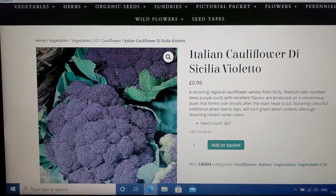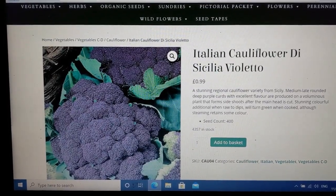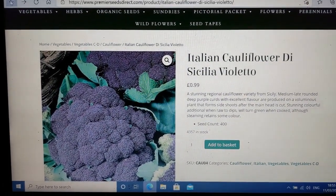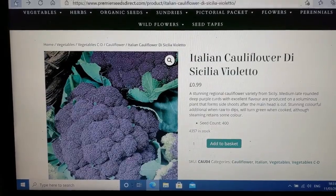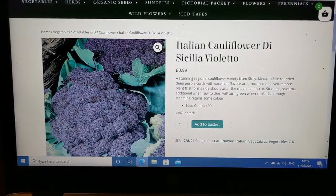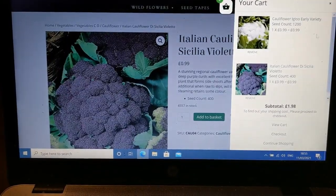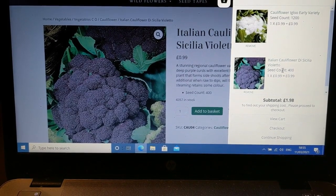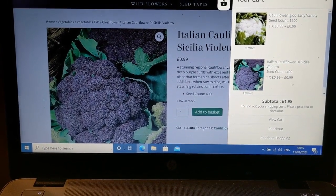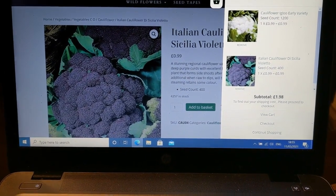Look at those - an Italian cauliflower called Sicilia Violetto. It'd be rude not to, and I've actually put those in the basket. You only get 400 seeds - they're ripping me off - 99 pence, unbelievable!